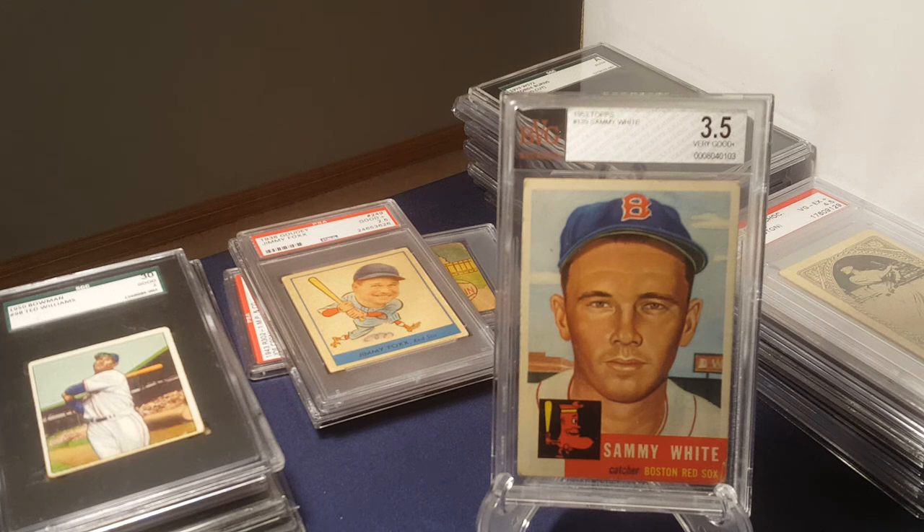Hope you enjoyed that walk through the different types of products that have used baseball cards as an incentive for people to buy their products. There are a lot more than these — these were the ones I had represented in my slab stack. Hope you enjoyed it. Have a great rest of your day. Take care, and thanks for joining me. Bye.